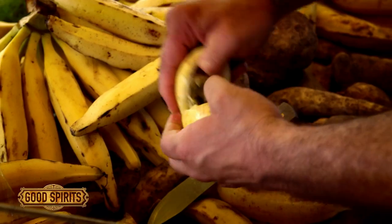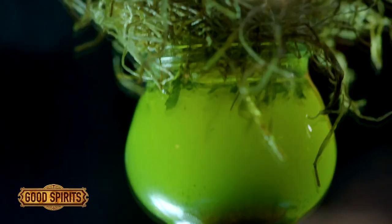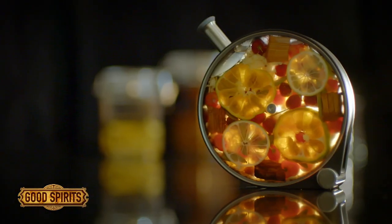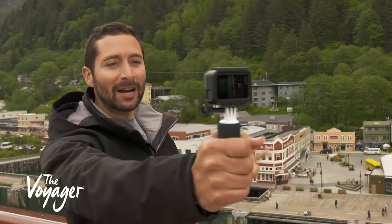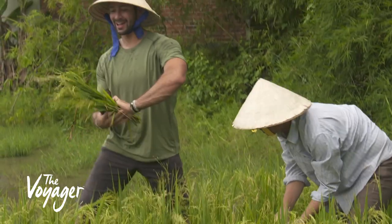Good Spirits is about the flavors of the places we visit, creating cocktails that reflect the spirits, food, and cultures of those destinations. The Voyager with Josh Garcia takes you deeper into the cultures of popular destinations.